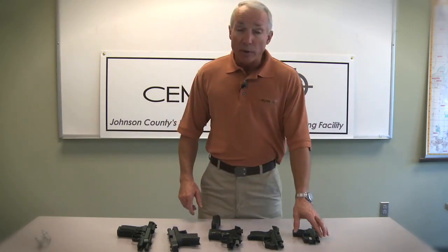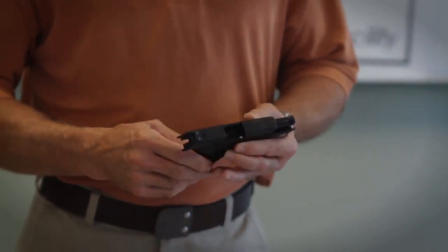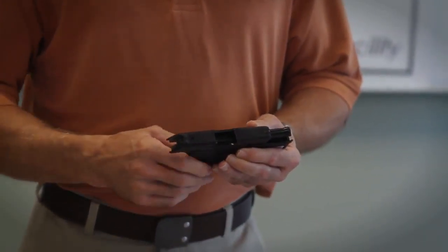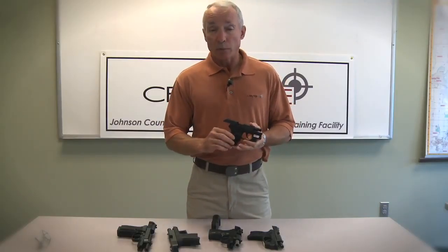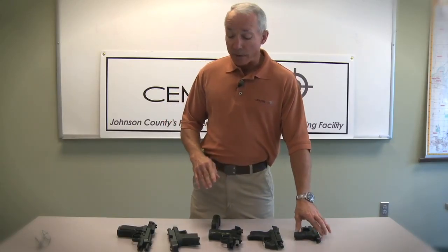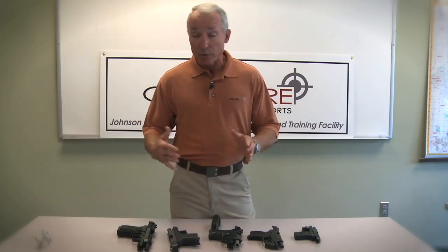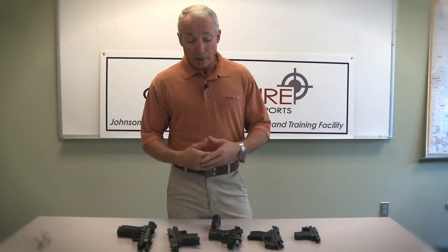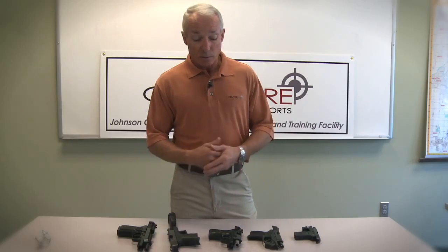Most smaller guns tend to be in smaller calibers, which is going to be somewhat less effective. People say they want a small gun because the fight's probably going to be really close — I agree, it probably will be, but what if it's not? This gun is going to be very difficult to shoot at any kind of range. Because it's small, it also tends to be a little less effective than a gun of larger caliber, or even in the same caliber with a slightly longer barrel and a little more velocity. It doesn't necessarily mean it will be more effective, but it has a tendency to be more effective.